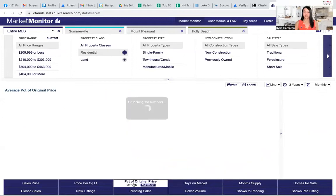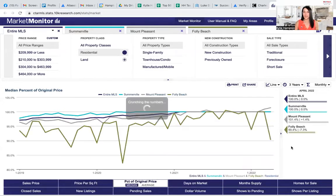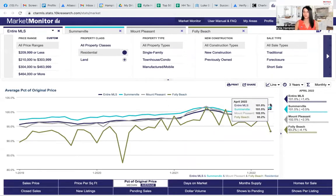If you look at the percent of original price, we're still looking at about 100 to 101 for the entire MLS. So properties are still closing above asking price. Summerville is at 101.5, and Mount Pleasant is even higher at 102.5. The demand is still very high, and the number of buyers competing for available properties is what's continuing to drive those prices up.